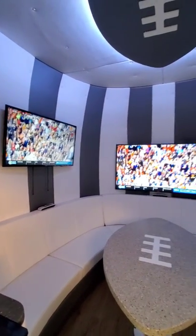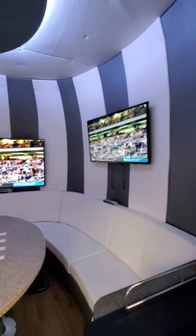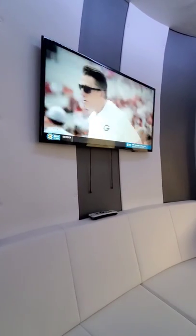A mini split system provides ice cold air in the summer and heat in the winter. On the roof is a fully automatic satellite system that supplies three televisions inside and a fourth television outdoors.